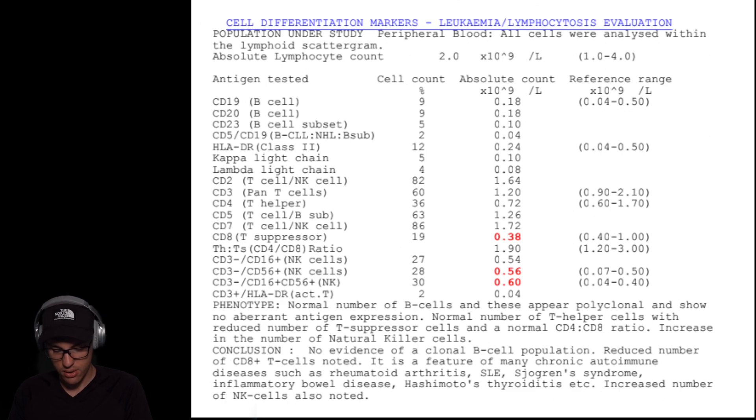The doctor's conclusion was that a reduced number of CD8+ T cells is noted, and it's a feature of many chronic autoimmune diseases such as rheumatoid arthritis, SLE, Sjogren's syndrome, etc. So I feel like now we already have some ground to understand what's going on, because these are the cells that react to the shot mostly.